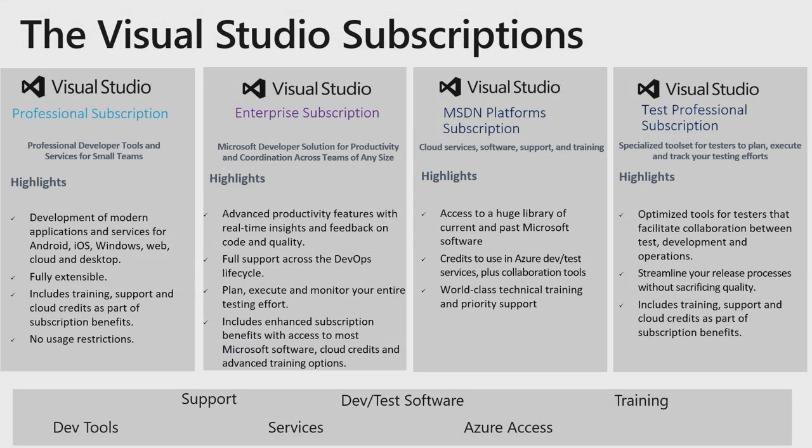Now let's take a closer look at our four main SKUs of the Visual Studio subscription family. First is the Visual Studio Professional subscription, with a variety of developer tools and services. Next, Visual Studio Enterprise subscription, an upgrade from Professional, for developers looking for maximum productivity and coordination. Next, Visual Studio MSDN Platforms, which offer subscription cloud services, software, support, and training. And lastly, Visual Studio Test Professional subscription, a specialized tool set for testers to plan, execute, and track your testing efforts.